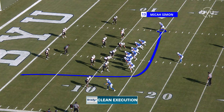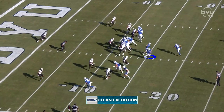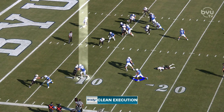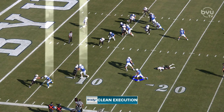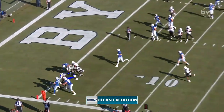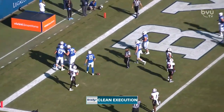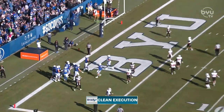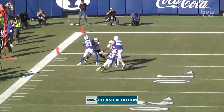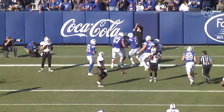Now we go to Micah Simon running the fly sweep. We saw it against USF — not successful — but here the fly sweep goes to the boundary and BYU blocks it up well. Bushman is out in front, Shumway's down there, everyone winning their battles. This is important when you've got young guys rotating through and running backs without a lot of experience. Offensively they've got to get on track, and get on track early, in order for this team to jump out to a strong lead.